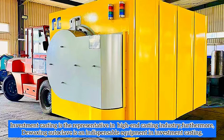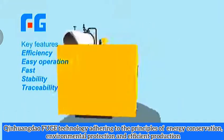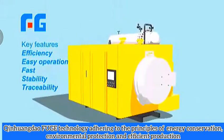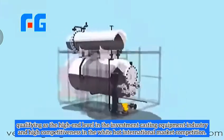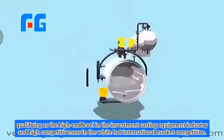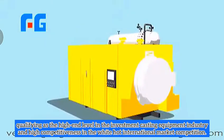Investment casting is a representative in the high-end casting industry. The waxing autoclave is an indispensable equipment in investment casting. Qin Huang Dao Fuga Technology, adhering to the principle of energy conservation, environmental protection, and efficient production, qualifies as a high-end level in the investment casting equipment industry with high competitiveness in the international market.